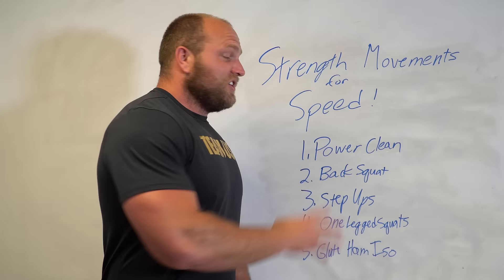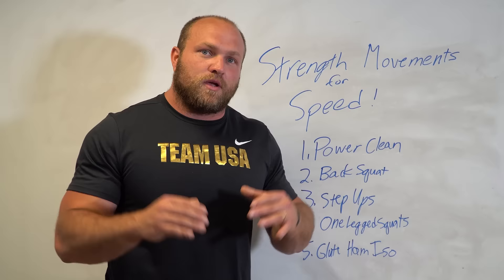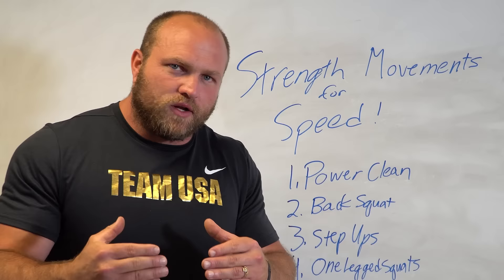Utilize these five key strength movements so that you can continue to develop your speed and enhance your acceleration on the field, on the court, wherever it is that you're competing. If you head over to garagestrength.com you can pick up our 12-week 'How to Get Faster' program where we utilize all these concepts to help you achieve your running goals. Check out this video right here so you can continue to educate yourself on speed and strength. Thanks for tuning in, peace.